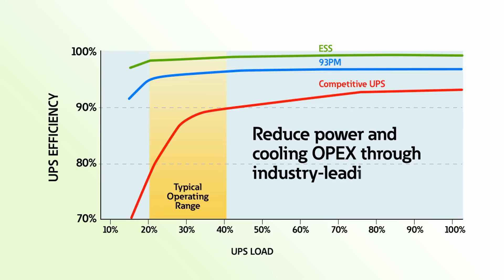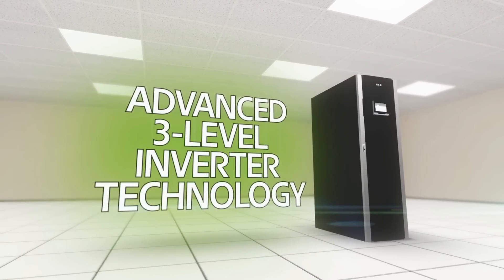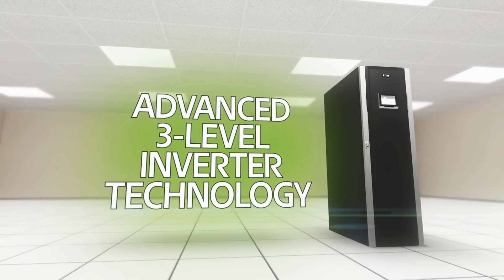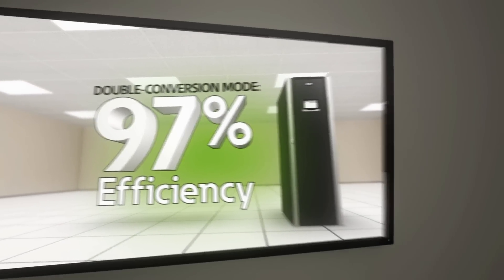No matter your application, the 93PM reduces waste, lightens cooling burdens, and lowers electric costs. Eaton's Energy Saver System delivers more than 99% efficiency across the entire UPS operating range. The advanced three-level inverter technology enables the 93PM to achieve up to 97% efficiency even in double conversion mode.